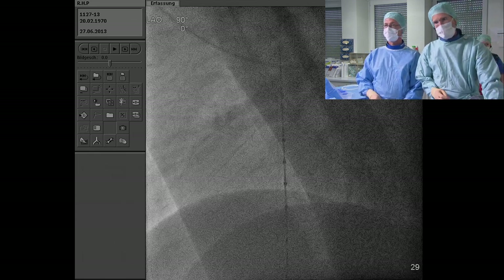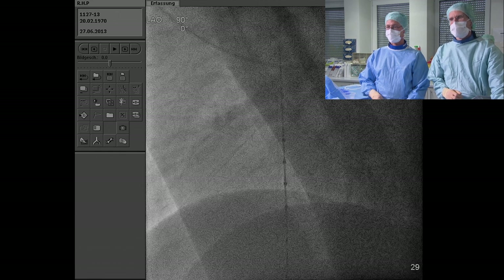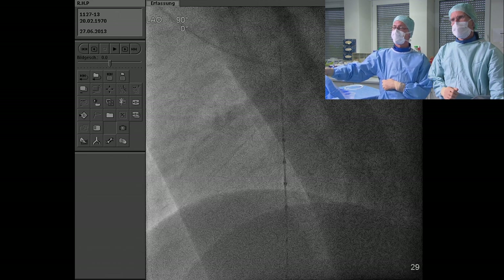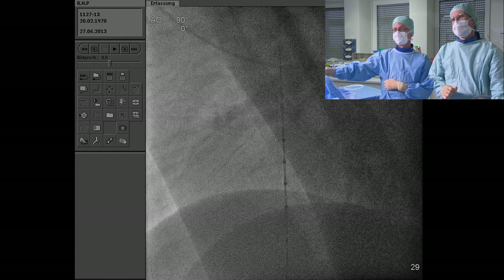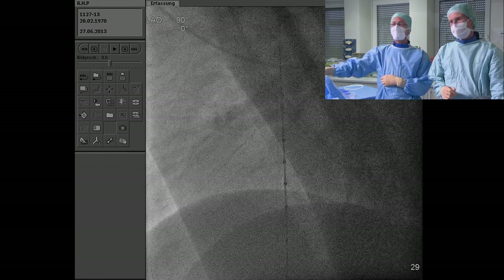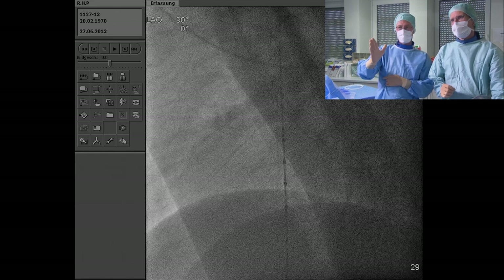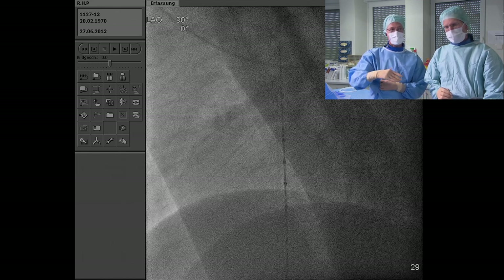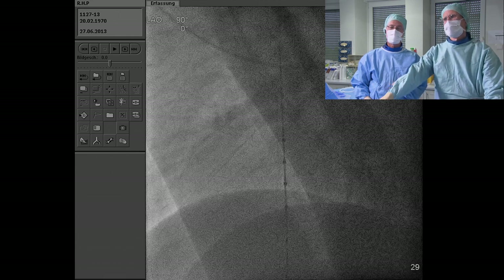There's a radiation protection concern raised — the patient's arms are in the fluoroscopy field. This is just to focus the table at the correct height to ensure the balloon is in the middle of the picture. Neil cautions young operators not to pick up bad habits, humorously noting that even the operator's wife — a radiographer — agrees.